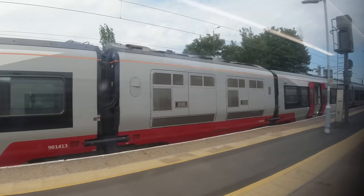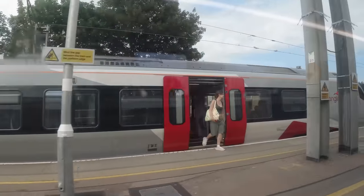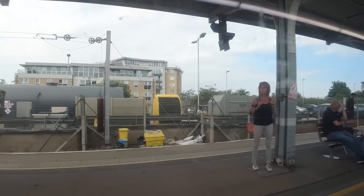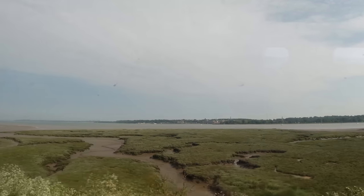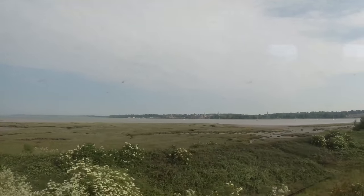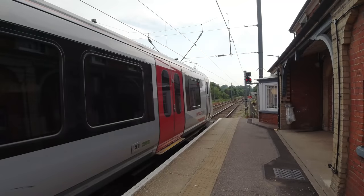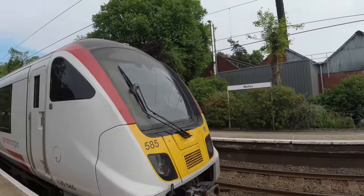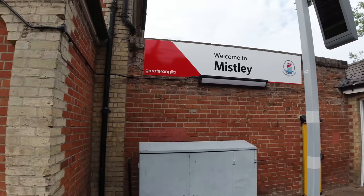Before the you-know-what happened, these tickets also gave you onward travel anywhere in the Netherlands using the RET Metro from Hoek van Holland into Schiedam or Rotterdam Alexander, and then mainline trains operated by NS Dutch Railways to your destination. However, NS pulled out of the agreement at the time and have not yet resumed participation. So whilst that is exactly what I did do, it is not currently part of the Dutch Flyer fare and I won't be covering it in this particular video.